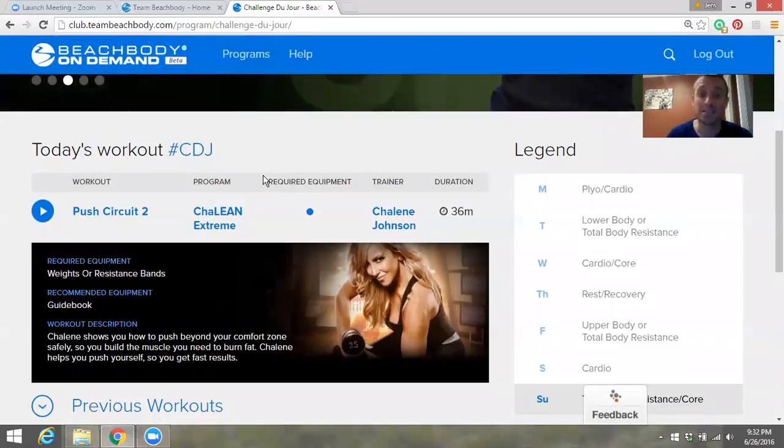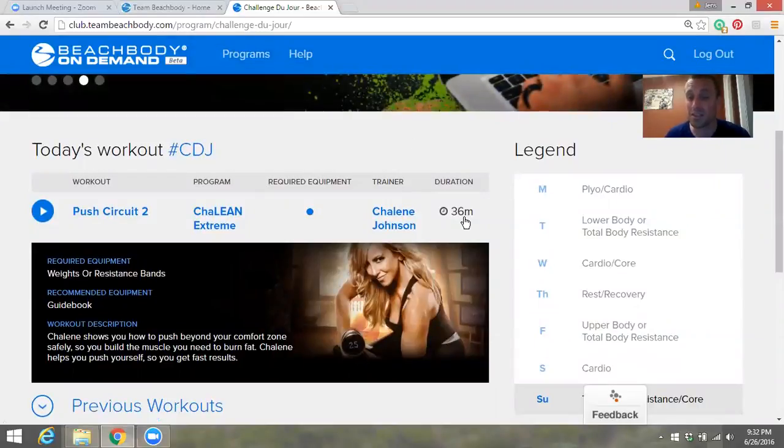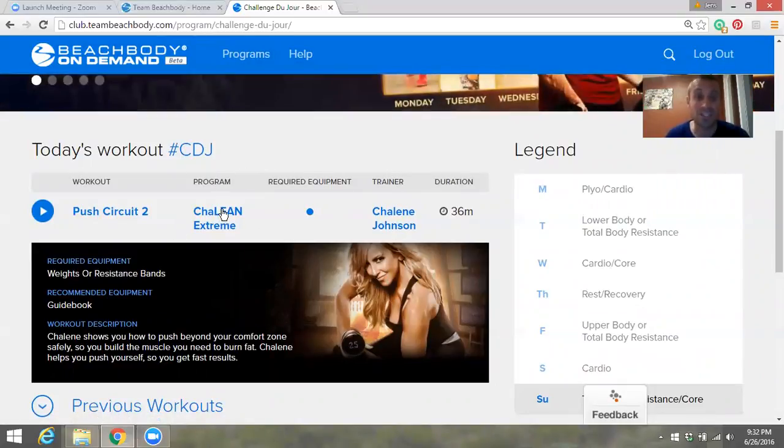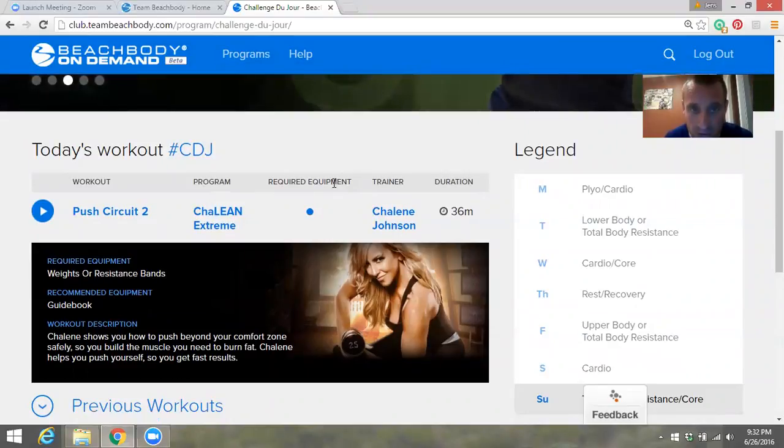It shows the required equipment, the trainer, and the duration. Today's workout was 36 minutes, the trainer is Shaleen Johnson, and the program is called Shaleen Extreme. Every day it's going to be something from a different program.